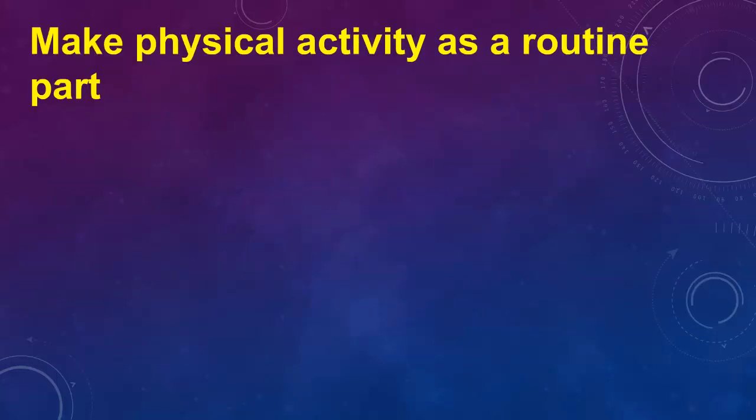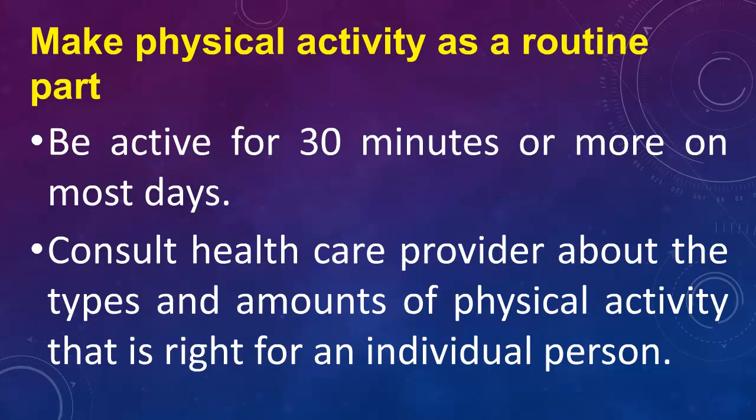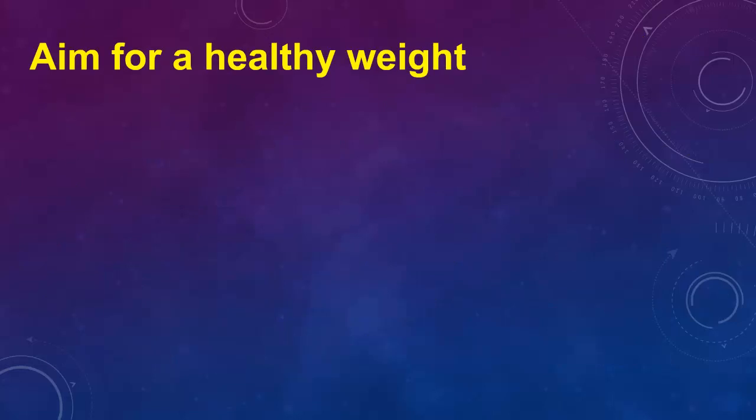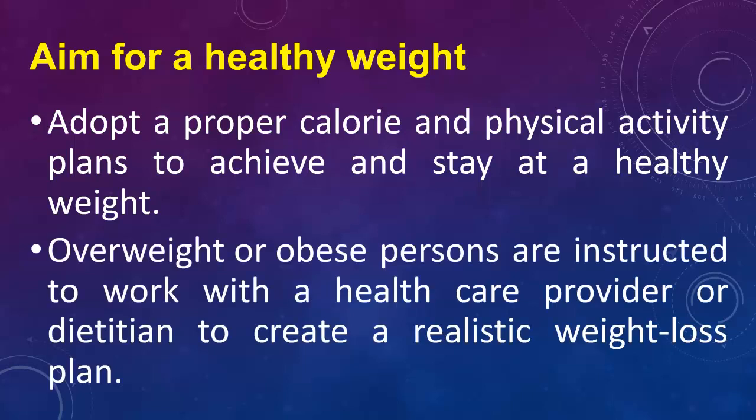Make physical activity a routine part of life. Be active for 30 minutes or more on most days. Consult a health care provider about the types and amounts of physical activity that are right for an individual. Aim for a healthy weight by adopting a proper calorie and physical activity plan. Overweight or obese persons are instructed to work with a health care provider or dietitian to create a realistic weight loss plan.